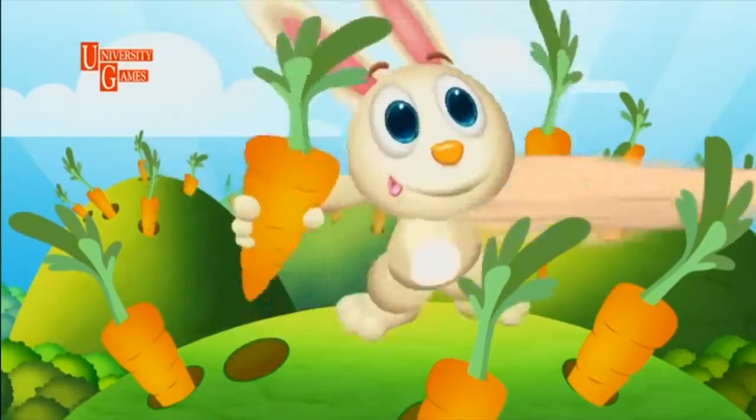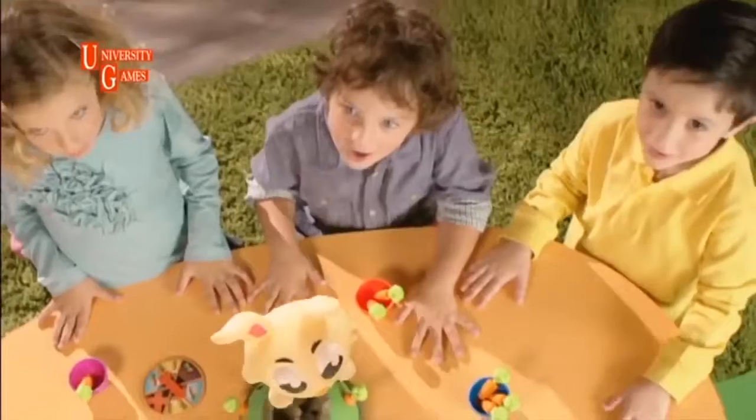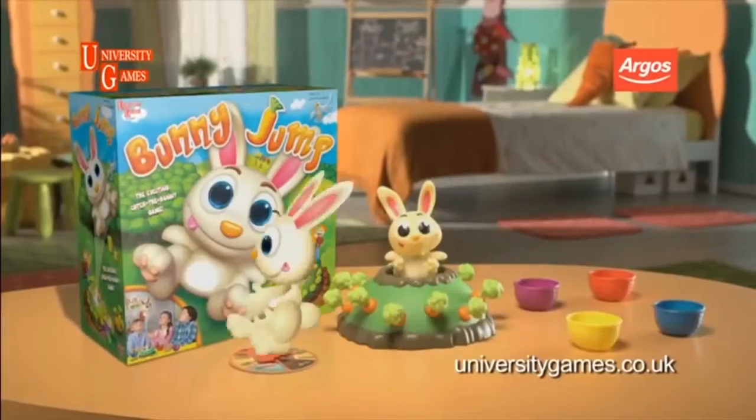Little bunny rabbit, jump, jump, jump. Try to steal his carrots, but don't make him jump. Give the wheel a spin, get the carrot and... Funny Jump from University Games.